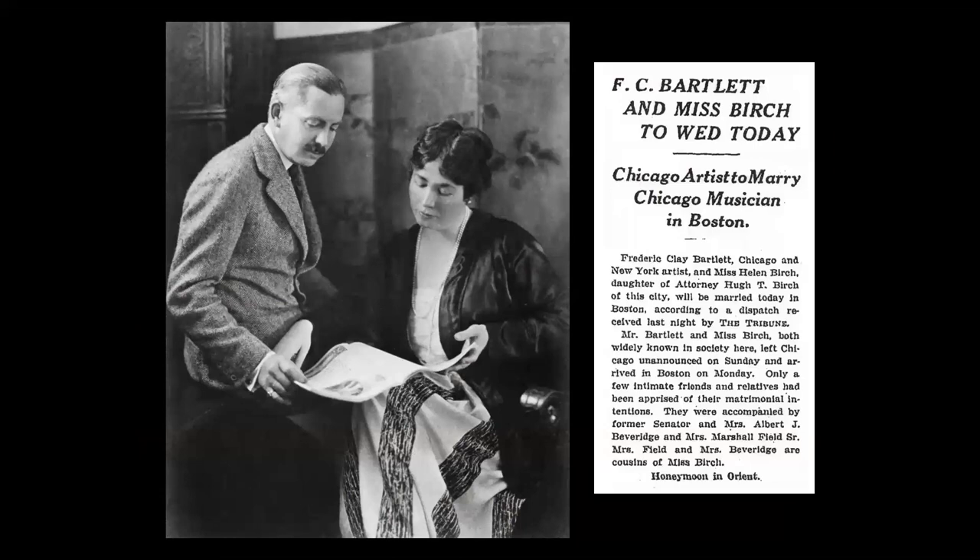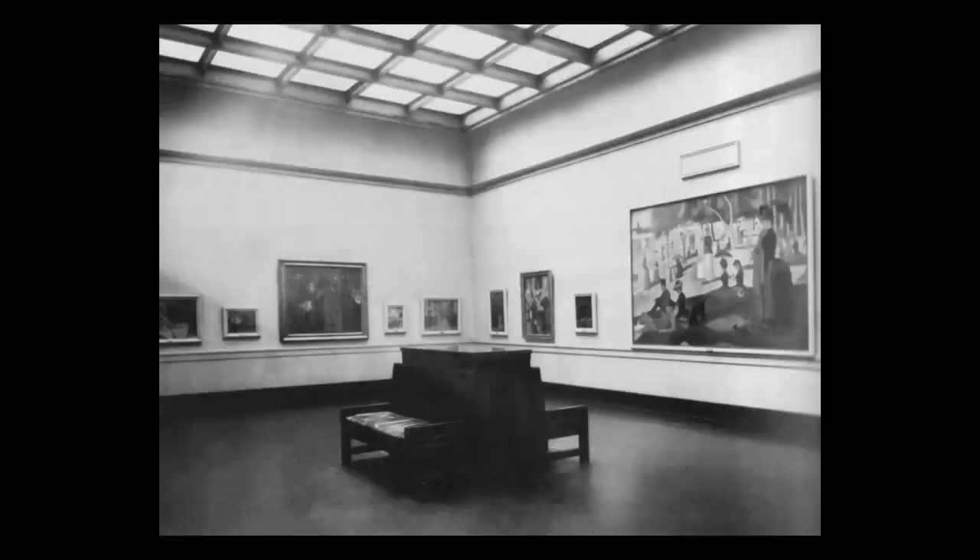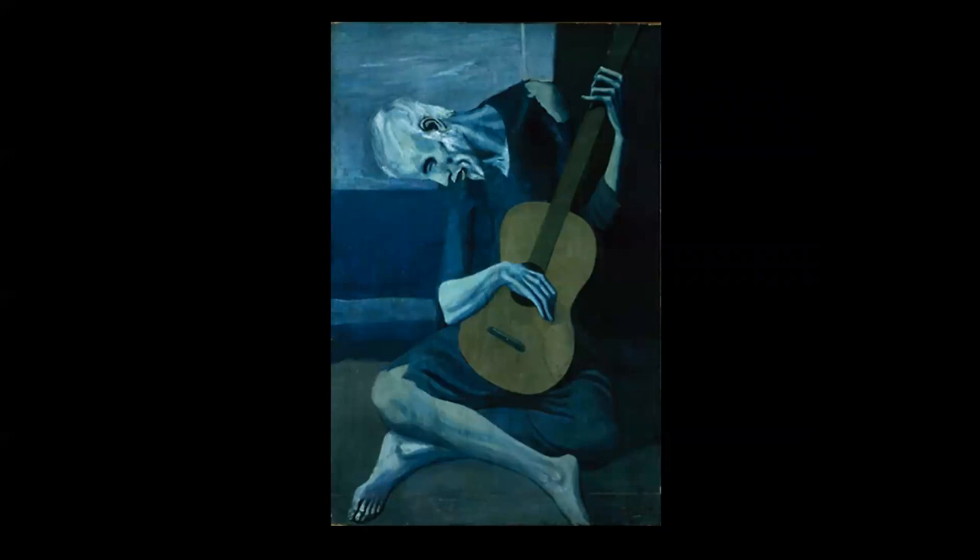In 1919, he married for the second time to Miss Helen Birch, and they became well-known art collectors, traveling through Europe and collecting canvases from many of the Post-Impressionist artists. After her death in 1925, he donated the collection of 24 paintings to the Art Institute, and they were shown in a single room in memory of his wife. The collection included the first Picasso, Van Gogh, Degas, and Toulouse-Lautrec paintings in the Art Institute collection.